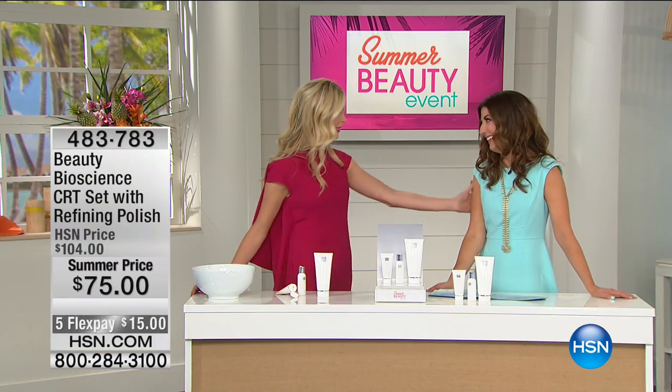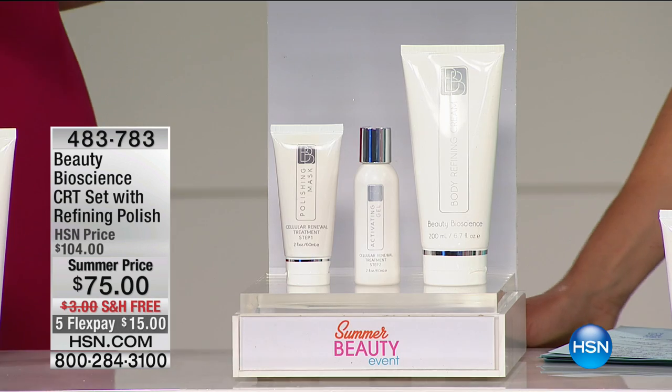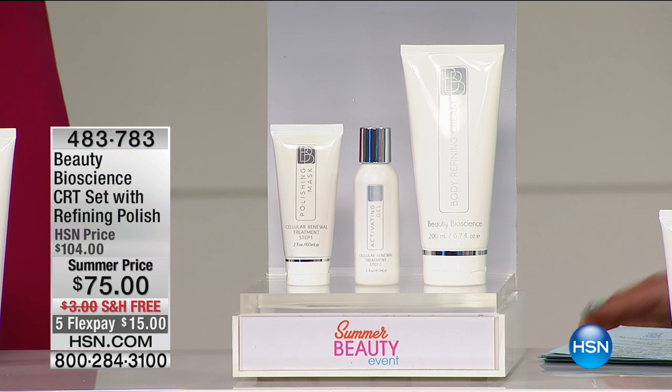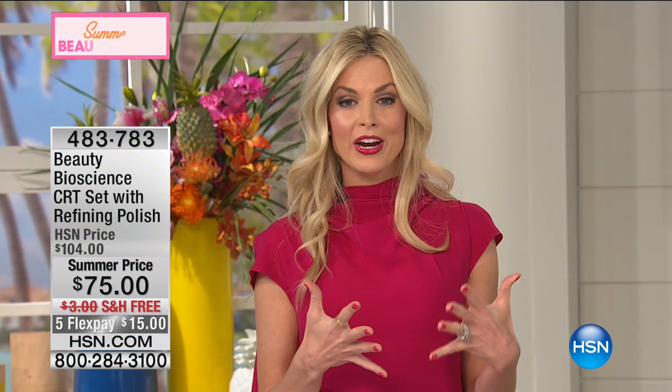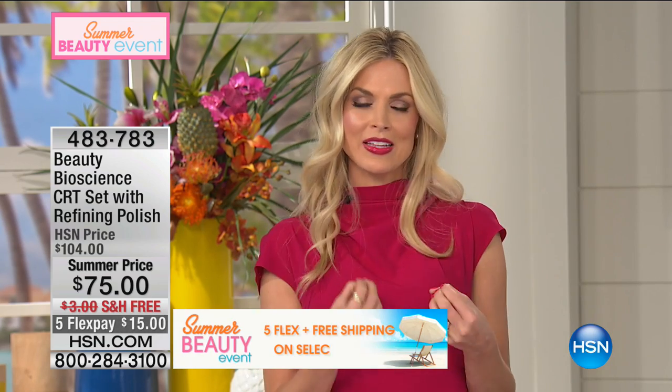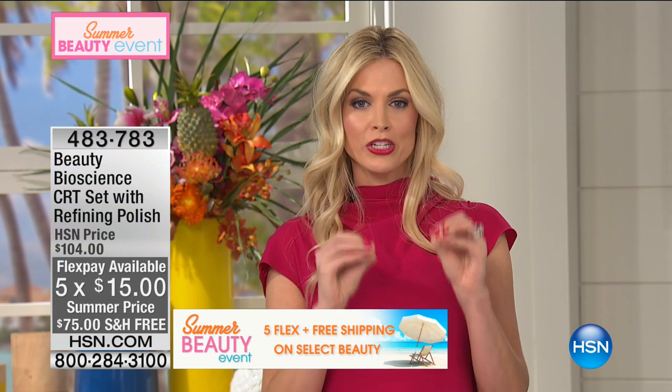At the end of the day, what it's about is the technology, and this technology was so special that instead of launching it to the big brands they'd made product for over the last 40 years, they took it direct. Jamie's father, Dr. James, is almost 70 years old and is the grandfather of microdermabrasion — he holds the patent for combining microdermabrasion with active ingredients so it truly penetrates into the skin.